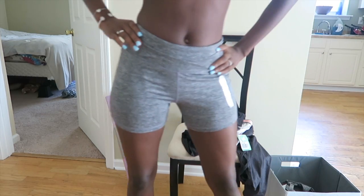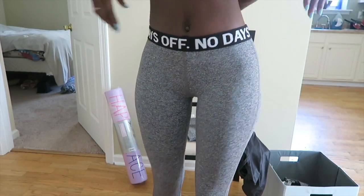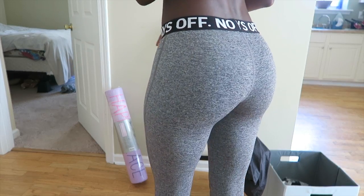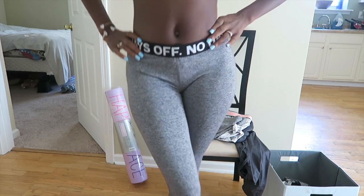The next yoga pants — or workout pants I guess — just say 'no days off' and they're gray. They come all the way down and the bottoms are just regular and tight. They look really good. So I got those and they're really nice.